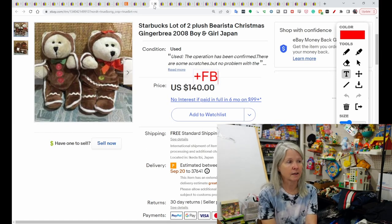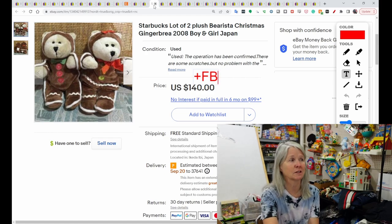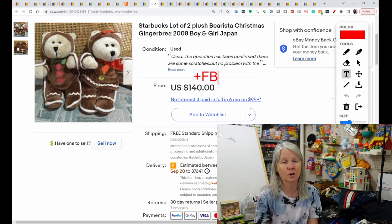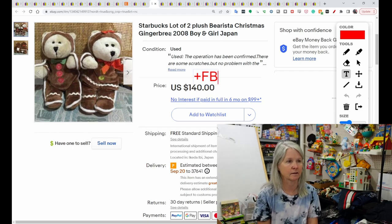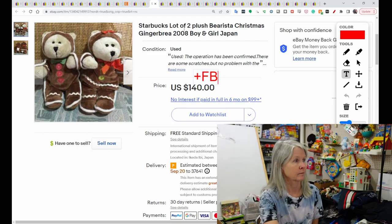Now, this is Starbucks. I pick these up quite often, but I've never had this series. It looks like they may be an exclusive from Japan. There were only a few listings on them. They forgot the D in gingerbread, and one of the other listings also didn't have the D in gingerbread. These sold for $140, and the buyer did leave glowing feedback.